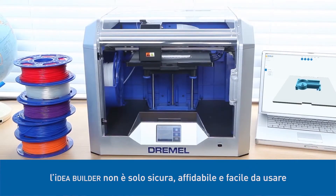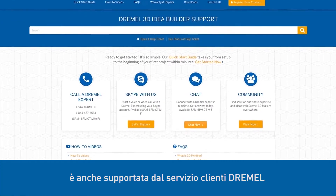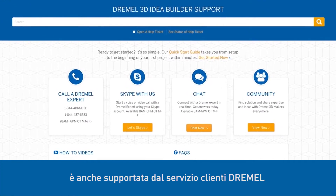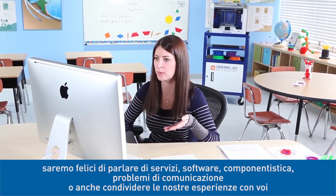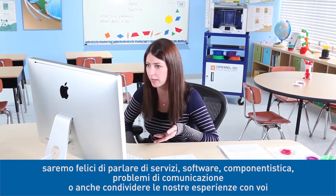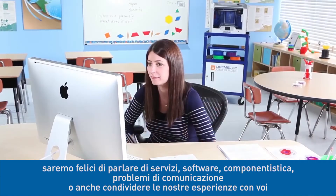But the IdeaBuilder is more than just safe, reliable, and easy to use — it's backed by Dremel. With all of the friendly, world-class customer support you've come to expect. We're happy to talk service, software, parts, troubleshooting, or even share our own IdeaBuilder experiences with you.